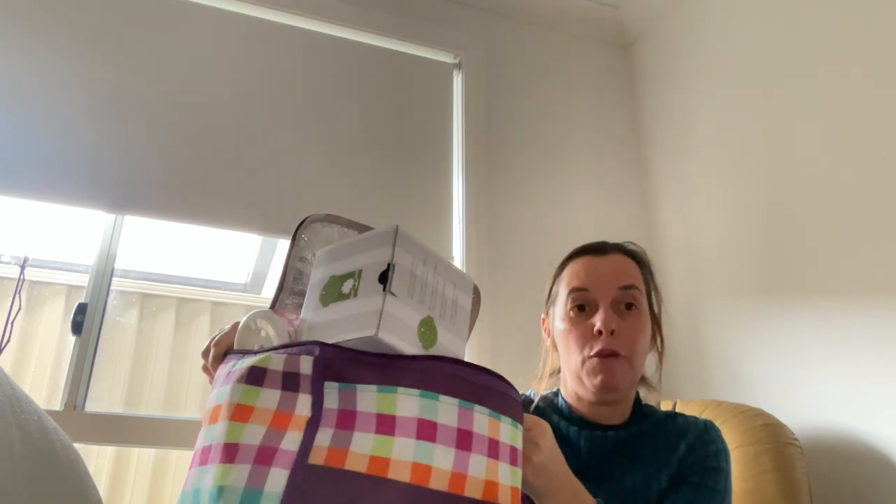Hi there everybody. This is Natasha Wilkinson, your Independent Centre Consultant from Mathest, New South Wales. This video, I'm about to go through my empties for the month of May. As you can see, my empties basket is about to overflow, so it's time we went through to see what I have been using and enjoying during May.